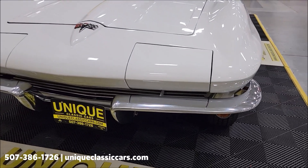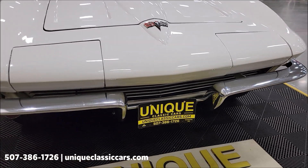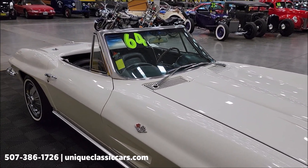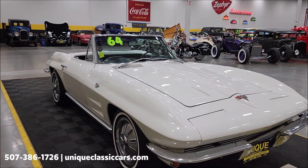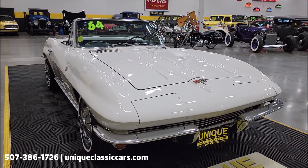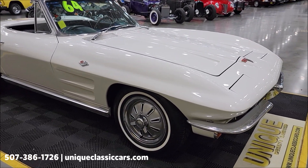Let's go ahead and take a look at the chrome and bright work up front and the grille. This is also a nicely equipped '64 Vette with power steering and power brakes both. You can call us at 507-386-1726, or check out the still pictures at uniqueclassiccars.com — click the link down below in the description and it'll take you right there.